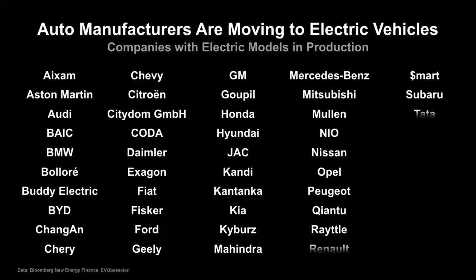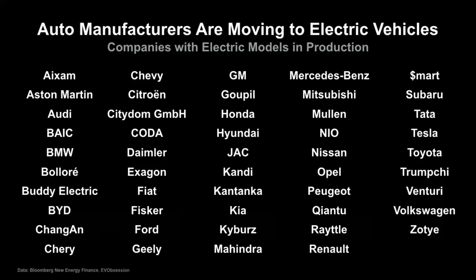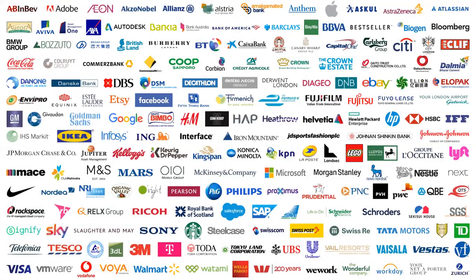All these automobile manufacturers are now offering or preparing to offer electric vehicles—another part of the sustainability revolution. Almost 200 global companies have made the commitment to go to 100% renewable energy, and many are now putting pressure on their subcontractors to do the same. This is partly because customers are saying they don't want to do business with companies that are not committed to helping solve the climate crisis. What you choose to buy makes a difference.